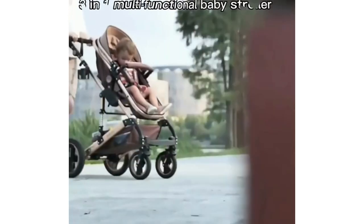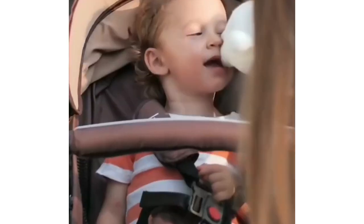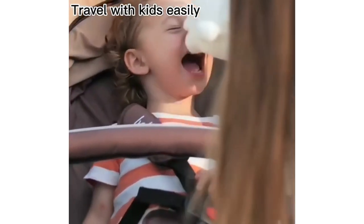This Bellacoo Baby Stroller is a 2-in-1 foldable pram and fully adjustable for baby to sit or lie. The handle is also adjustable so that your baby can face you or face the street.